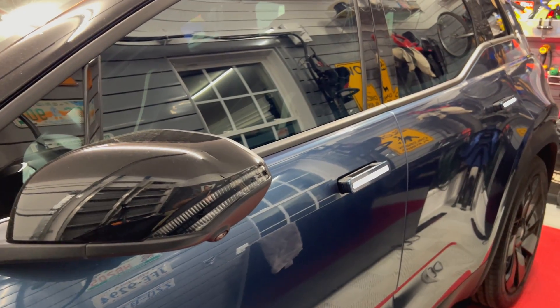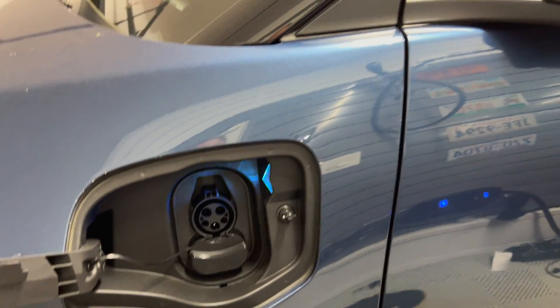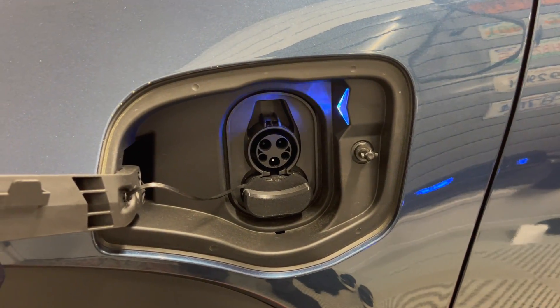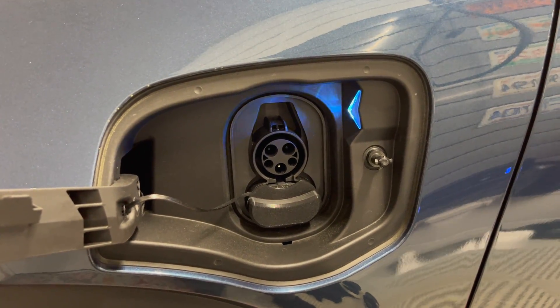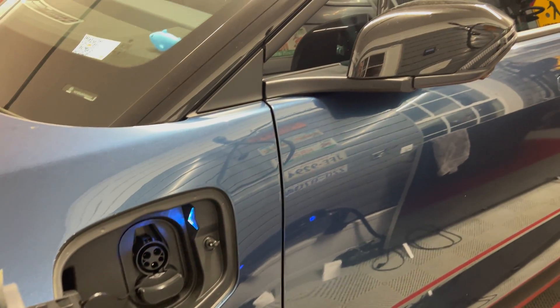I'm going to start the test. I'm going to lock the car and note that we have the blue light here — this will turn off when the car goes into deep sleep. We'll check back in 12 hours.